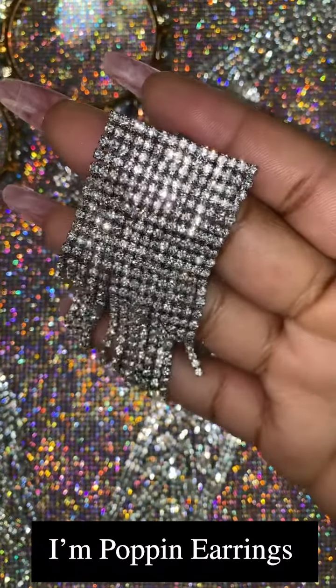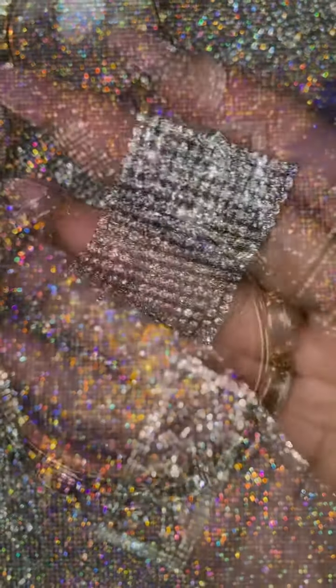Our I'm Popping earrings retail for $14 and they're a square hanging fringe earring.